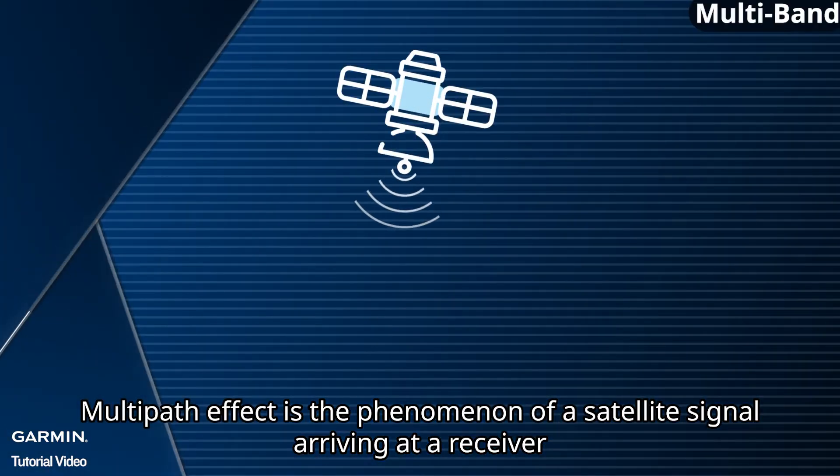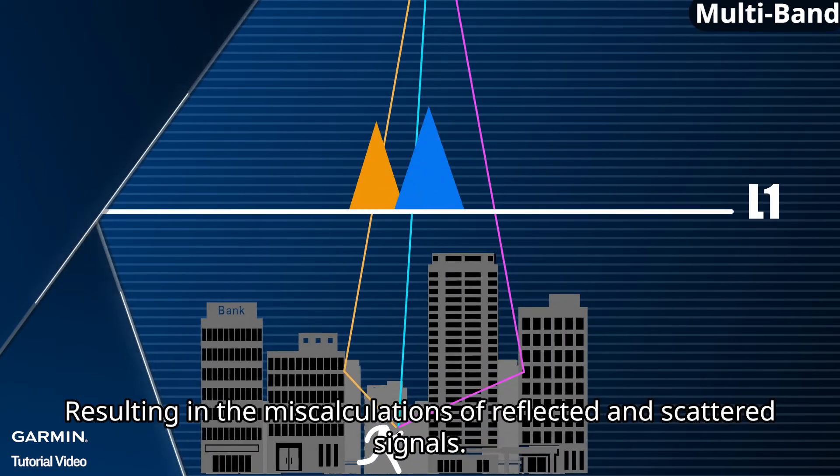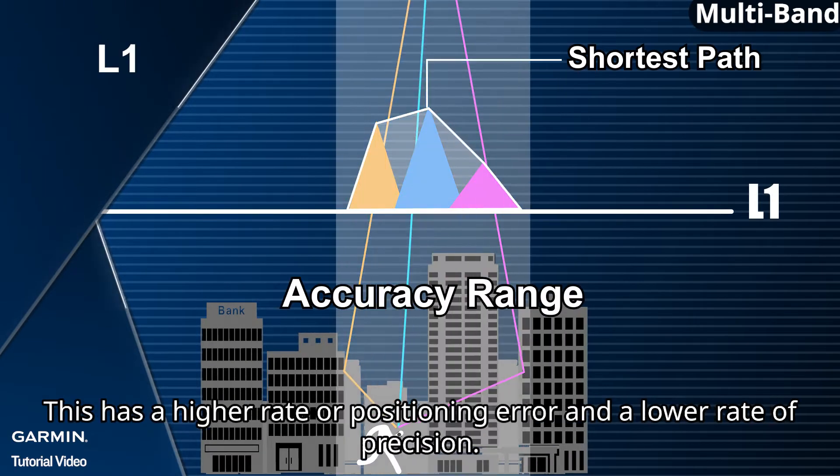Multipath effect is the phenomenon of a satellite signal arriving at a receiver via more than one different path, resulting in miscalculations of reflected and scattered signals. This leads to a higher rate of positioning error and a lower rate of precision.